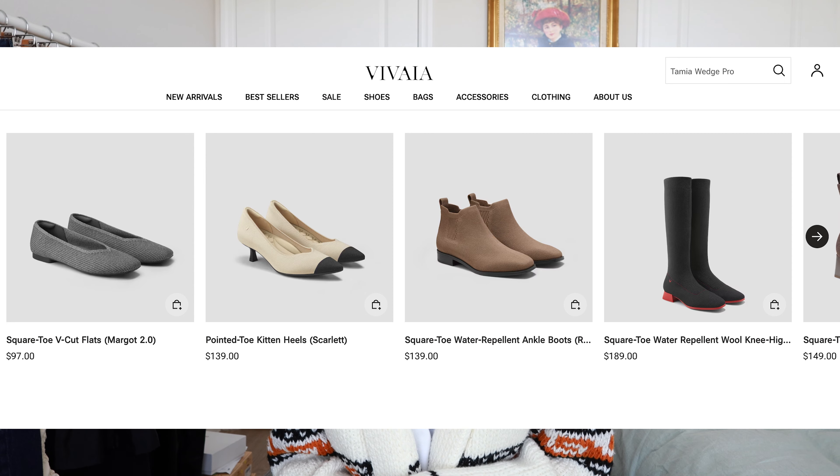Before we get started and breaking down all of these looks, I do want to say a quick thank you to Vivaia for working with me on this video. They sent me three pairs of shoes to test out and have some fun with. I am so excited to show you guys these shoes.